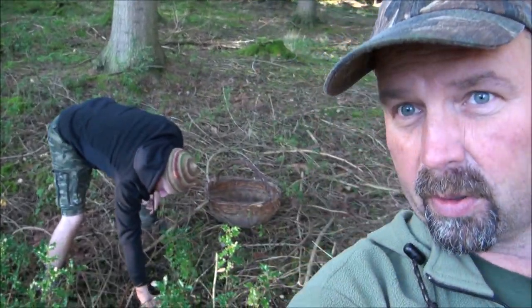Hi up there, welcome back. In this video we're just going to be taking a look into my local woods — and by 'we' I mean myself and Colin. So we should find plenty. Two sets of eyes are always better than one. We're just at the area where I found absolutely hundreds and hundreds of ceps, and Colin has just spotted some very nice hedgehog fungus.